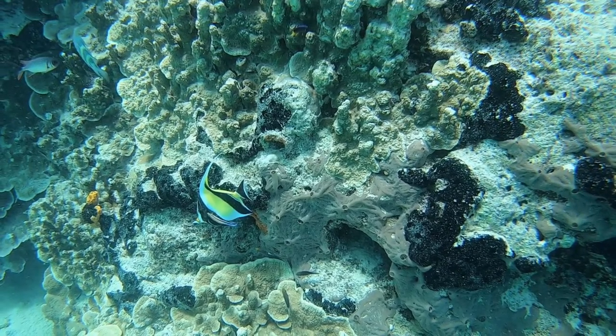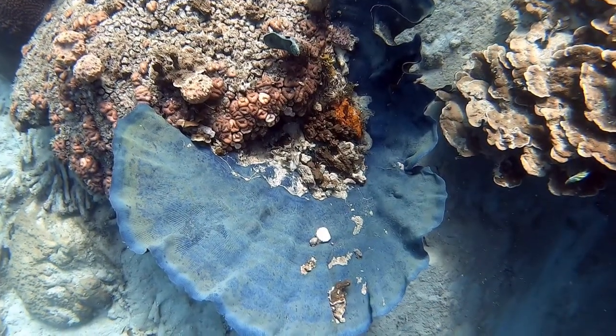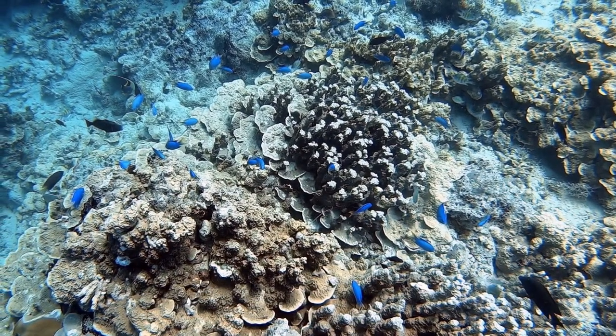This guy is called a Moorish Idol, kind of like Gil in Finding Nemo. This is an elephant blue sea sponge — they're everywhere.